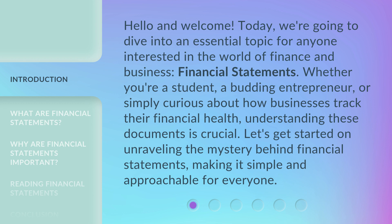Whether you're a student, a budding entrepreneur, or simply curious about how businesses track their financial health, understanding these documents is crucial. Let's get started on unraveling the mystery behind financial statements, making it simple and approachable for everyone.